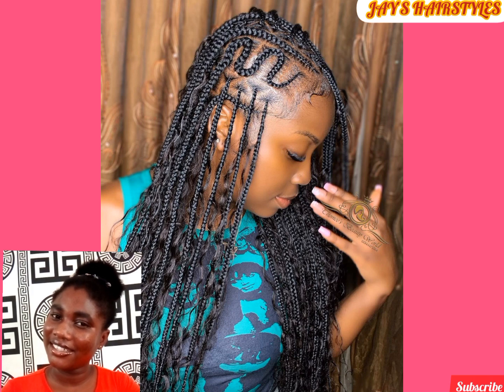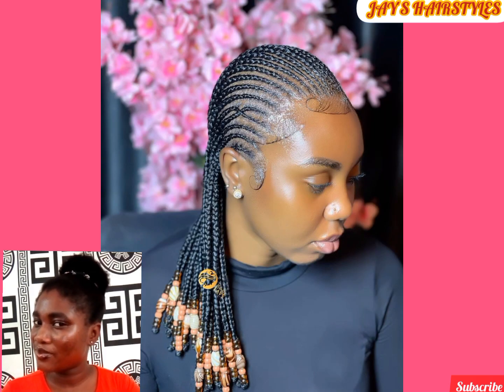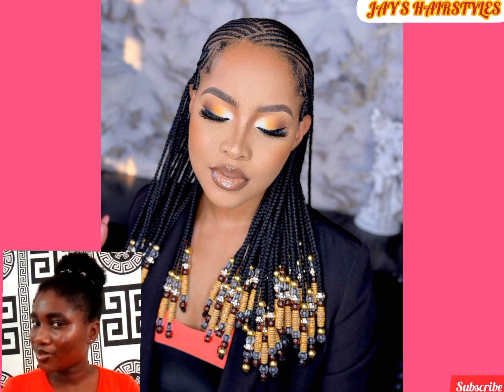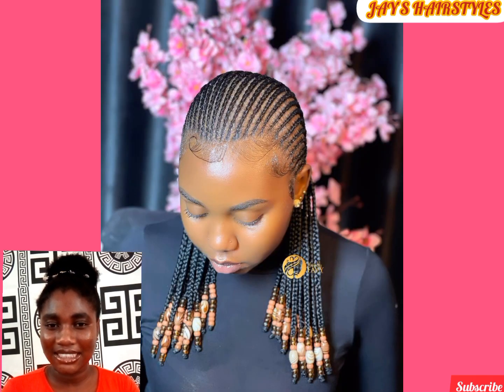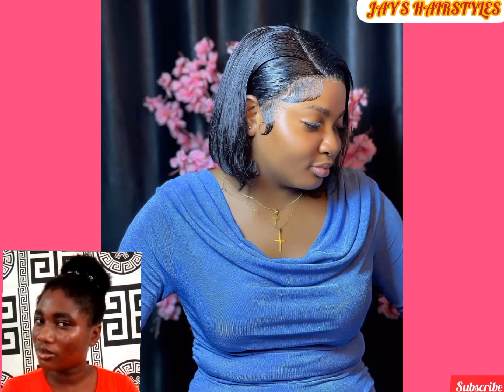This is an all-back cornrow hairstyle and with the assortment of wooden beads this hairstyle looks classy. This all-back braid can either be short or long — the choice is yours. Your choice of beads matters in the kind of hairstyle you go for. Styling of the frontal is a plus, and this can be rocked as a back-to-school hairstyle for kids.